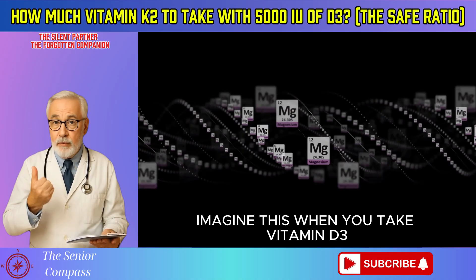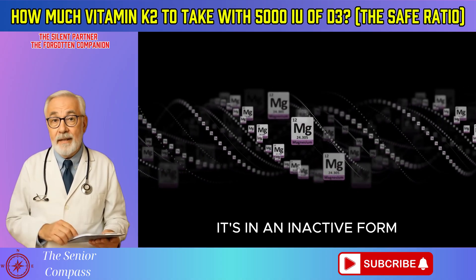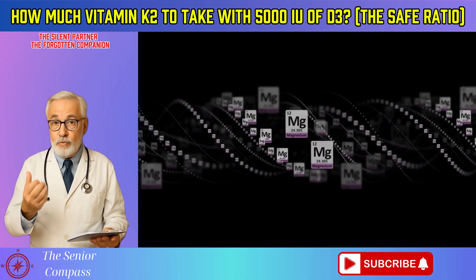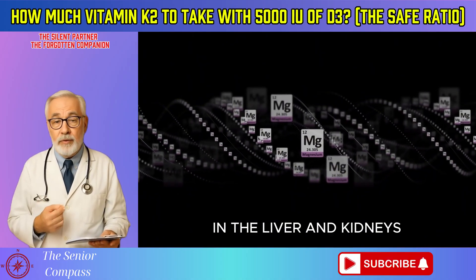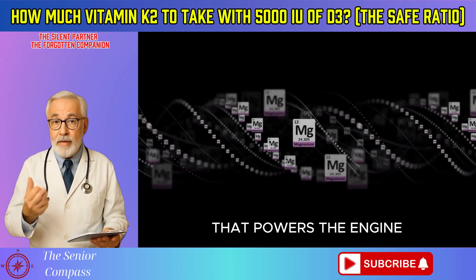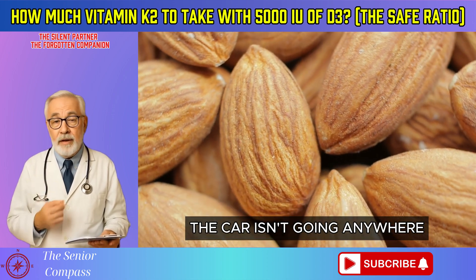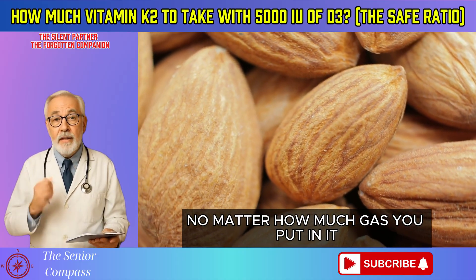Imagine this: when you take vitamin D3, it's in an inactive form — like a car with no key in the ignition. For it to work, it has to go through a two-step process in the liver and kidneys. Magnesium is like the key and the spark plug that powers the engine at both of those steps. Without the key, the car isn't going anywhere, no matter how much gas you put in it.